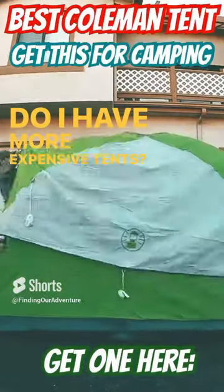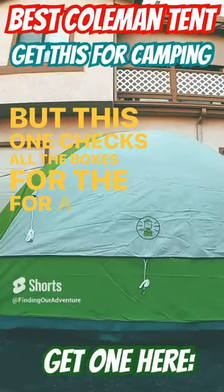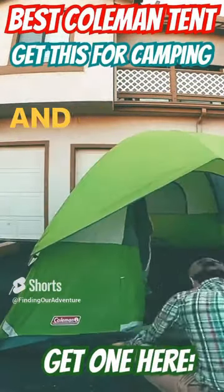Do I have more expensive tents? Yes. Do I have better tents? Absolutely. But this one checks all the boxes for a very affordable and incredible piece of gear for your backpacking and car camping adventures.